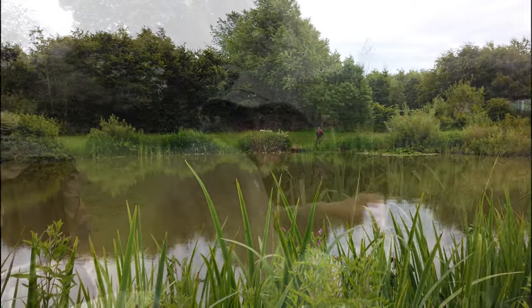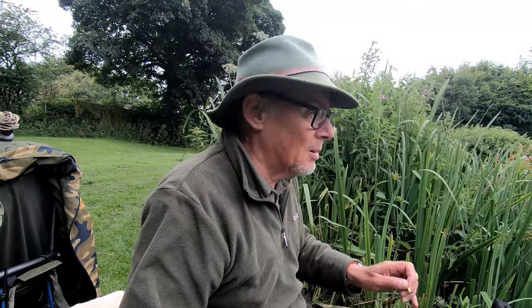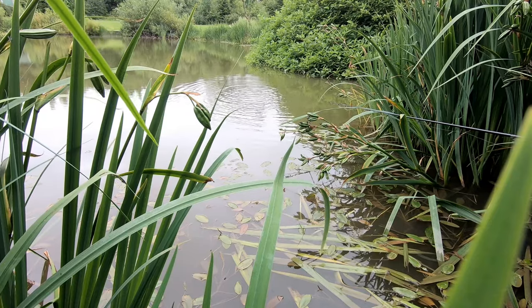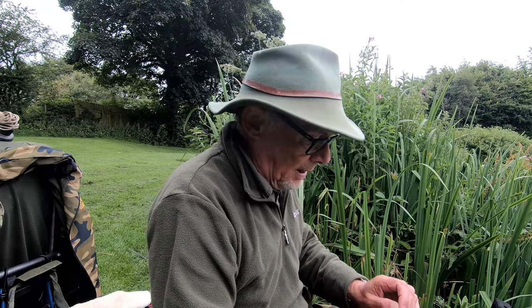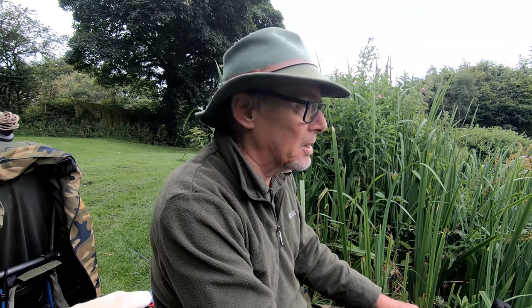Right, okay — that's us settled in. It's a little bit of a tight swim to be honest, but I am going to be fishing down the margin, so I chose this one. It's just marginally deeper than some of the other swims I looked at. It's only about two and a half feet deep. So why here? Well, a number of reasons really. After my long convalescence I'm desperate to get out fishing, so this is fairly local.